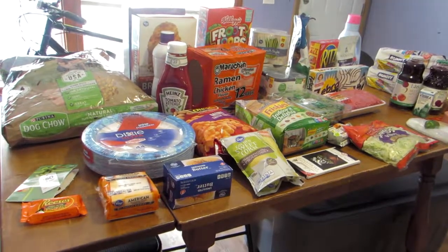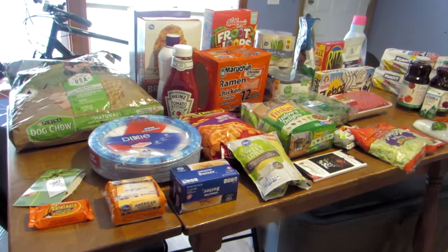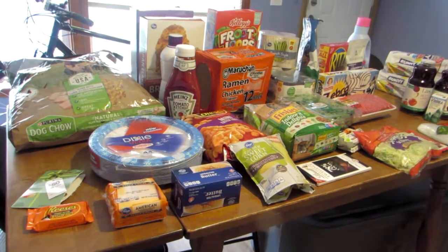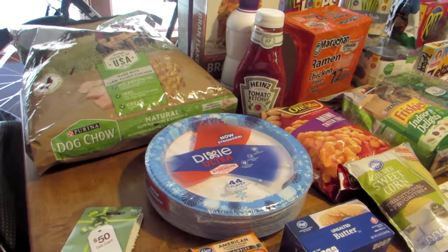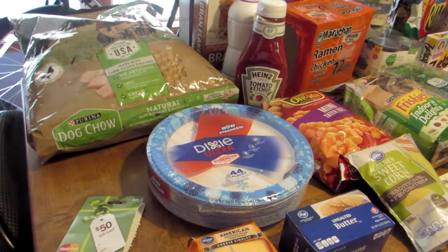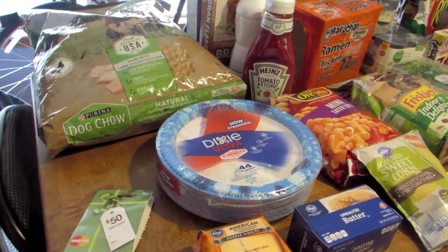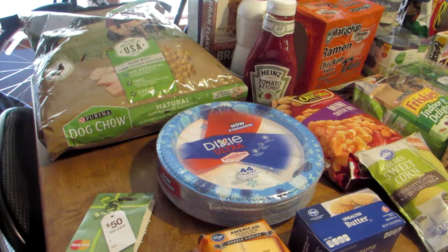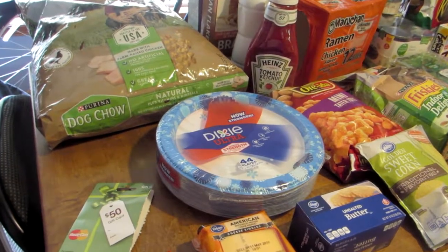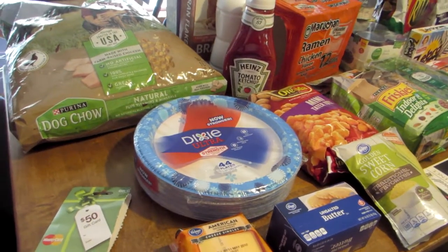Hi, welcome to Angie B's House, and as you can see it's time for another grocery haul. I thought I would go over and let you guys know what I spent today. Let me preface this haul by saying that some of it is stuff that we knew we wouldn't have enough to get through the month, but part of it is also because my son moved in, so we needed to get a few extra things as well.